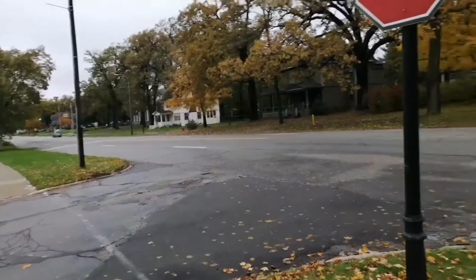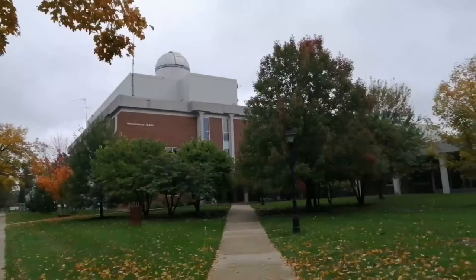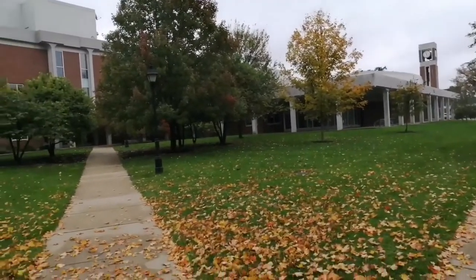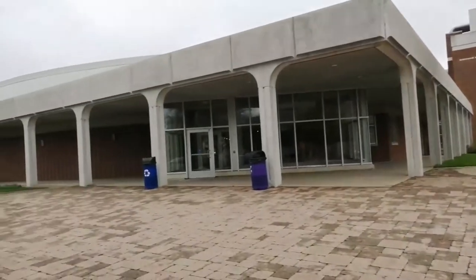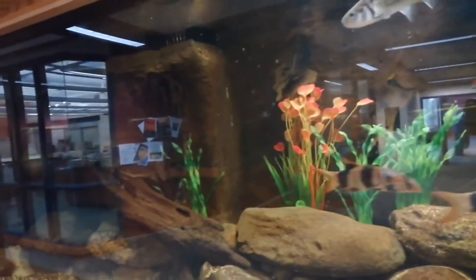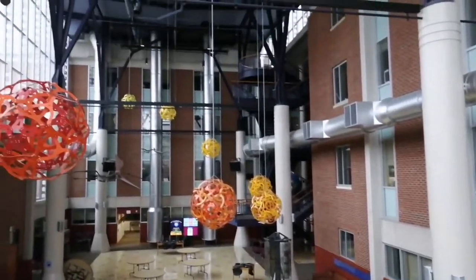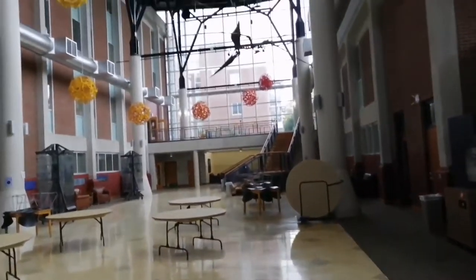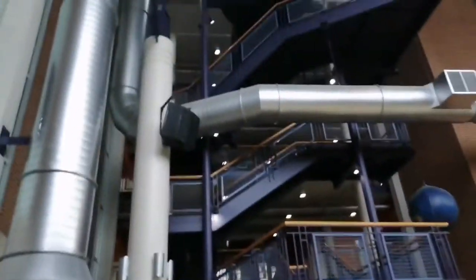Now we're going to jump over to the science complex from Wesley Hall. The science complex is pretty big — there are multiple sections that have classes in the realm of STEM. Students can come here to the atrium where they can chill, do schoolwork, hang out, and talk with professors. Oh, and there's some fish — that's neat. The atrium is pretty cool; that's what this area is called.